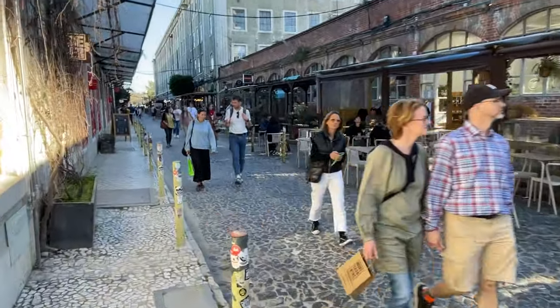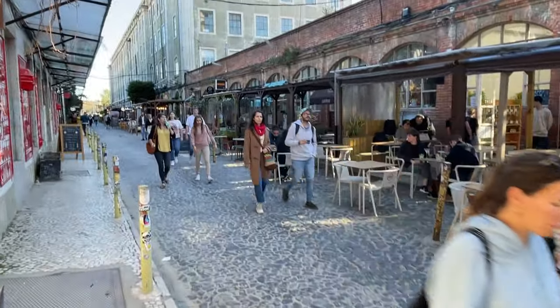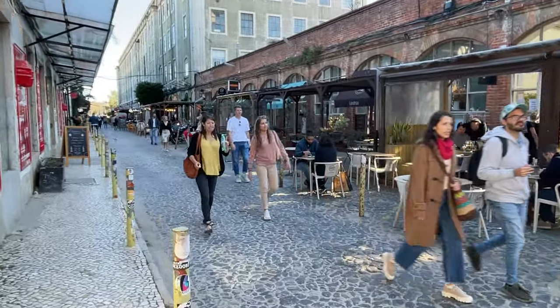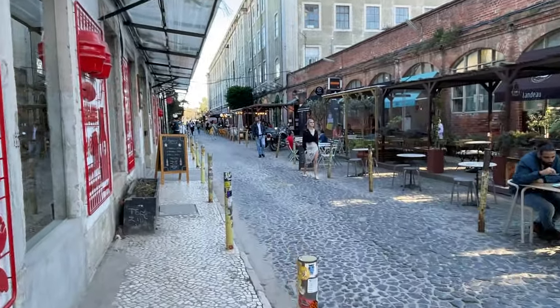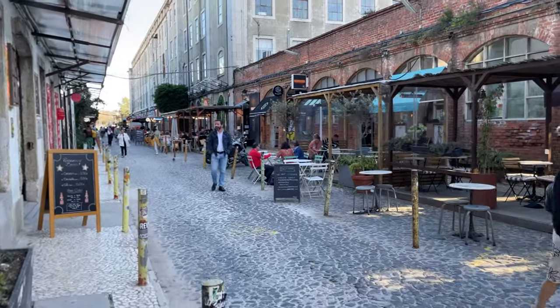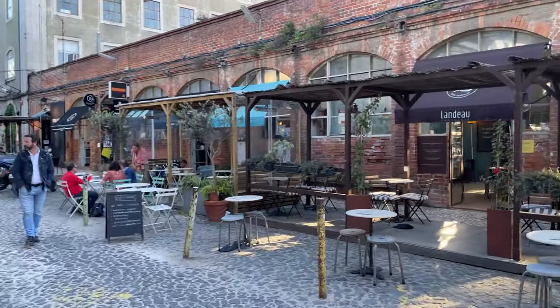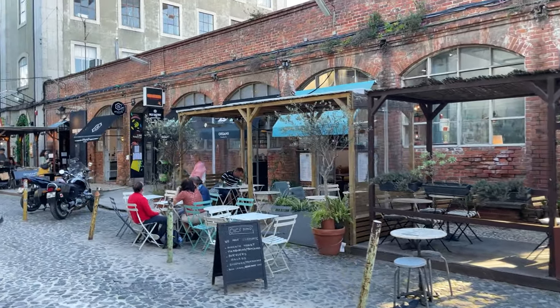LX Factory is also home to a diverse range of shops, boutiques, and restaurants. From trendy fashion stores to quirky bookshops, and from cozy cafes to trendy bars, there is something for everyone's taste. The food and drink options reflect its creative and contemporary vibe, offering a fusion of local and international cuisines.